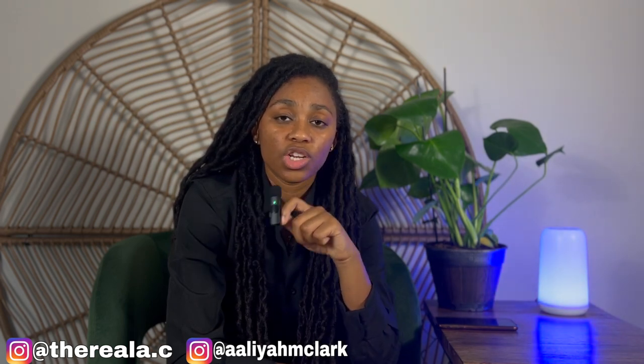Thank you guys for watching. Make sure you go ahead and like, comment, and subscribe if this video was valuable. I really appreciate each and every single one of you for watching. With that being said, I'm going to catch you guys in the next video.